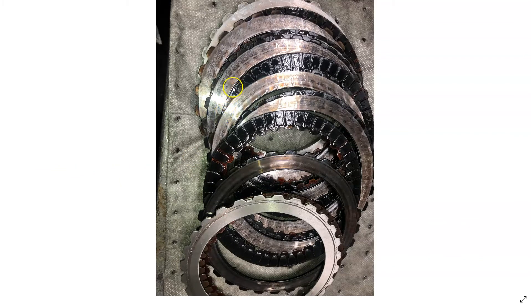You can see how the steel plates have heat marks on them, and the fibers are all black and burnt.